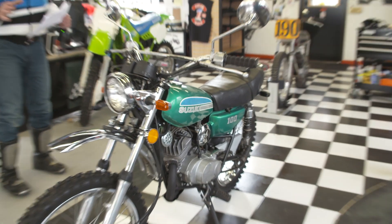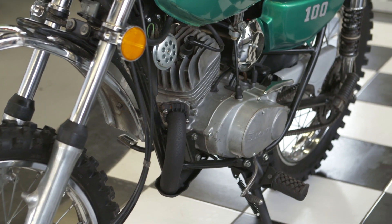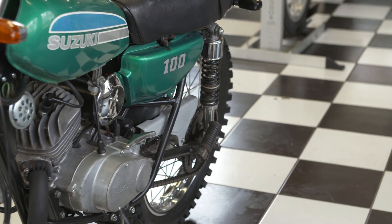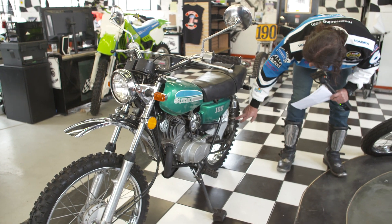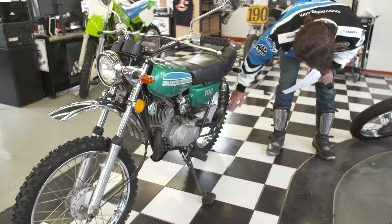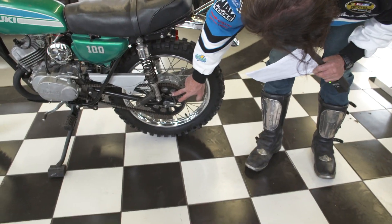Mechanically is where it really shines. He took this thing right down to the frame — I talked to him this morning. He took the engine out, sandblasted and painted the entire frame. The rear wheel was dismantled: it has new rear wheel bearings, new brake shoes. He trued and adjusted the spokes, put a brand new chain and sprocket, and a new rubber cushion drive inside.